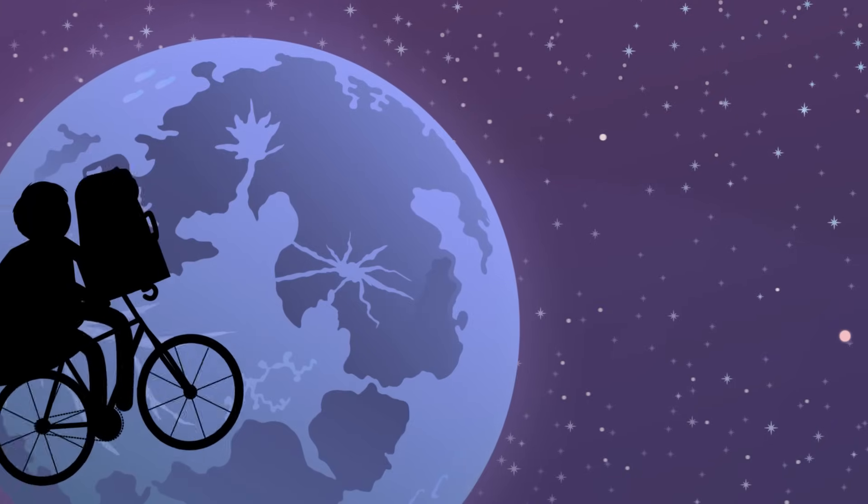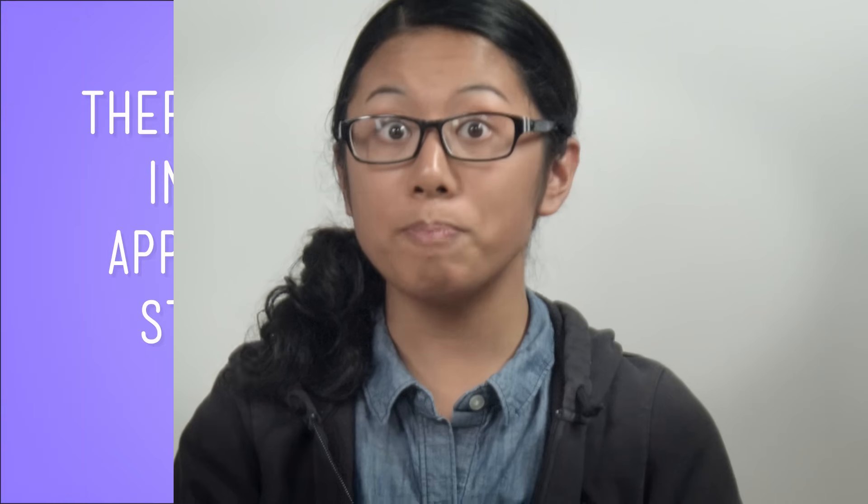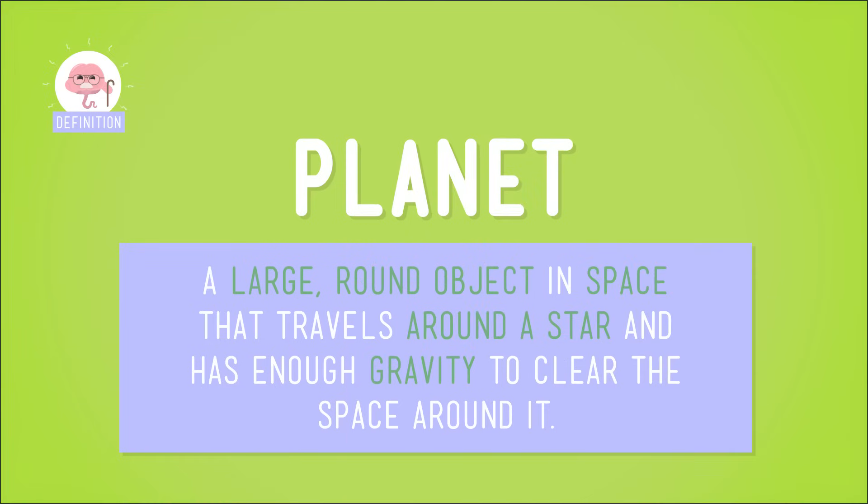But does that mean all the sparkly things you see when you look up at the night sky are stars? Nope. There are all kinds of things in space that glow, or appear to glow, just like stars do, but they're not actually stars. Let's check out three kinds of things in space that can sometimes get mistaken for a star. First up: planets.